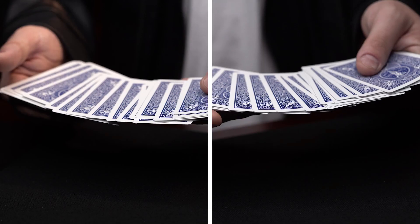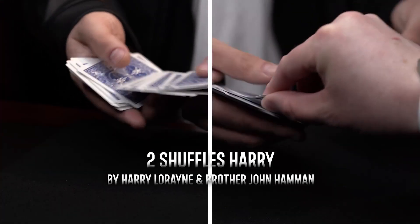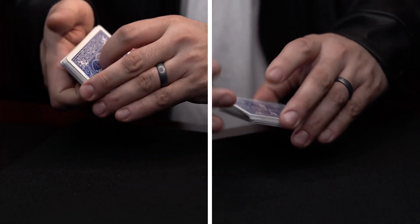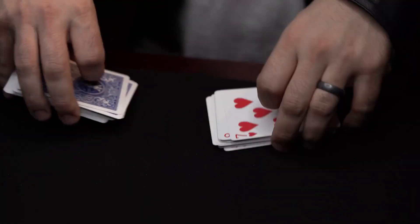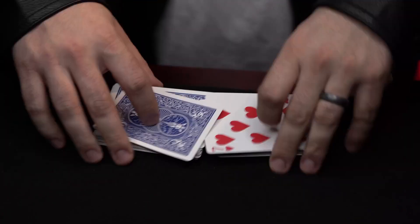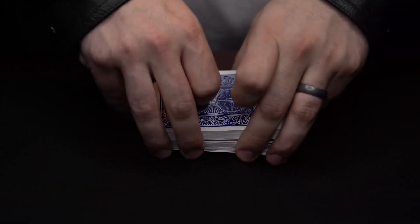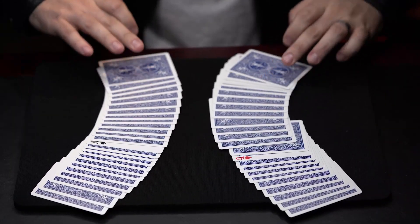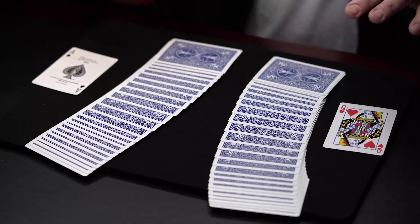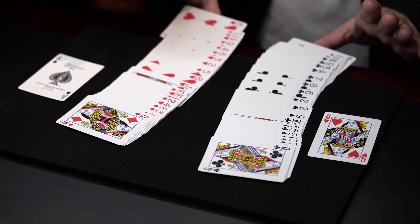you'll learn 10 classic effects such as Two Shuffles Harry by Harry Lorraine and Brother John Hammond, where two cards are selected in two different packets. Both packets are shuffled together face up into face down. Then both packets are spread and all the cards are face down except for the two selected cards.